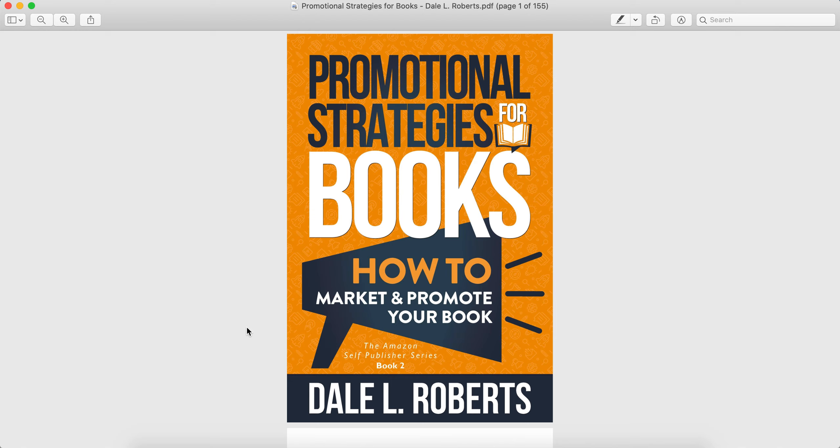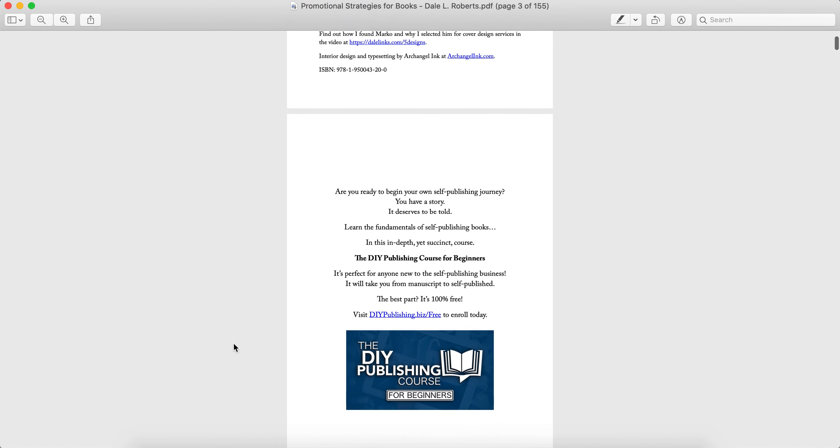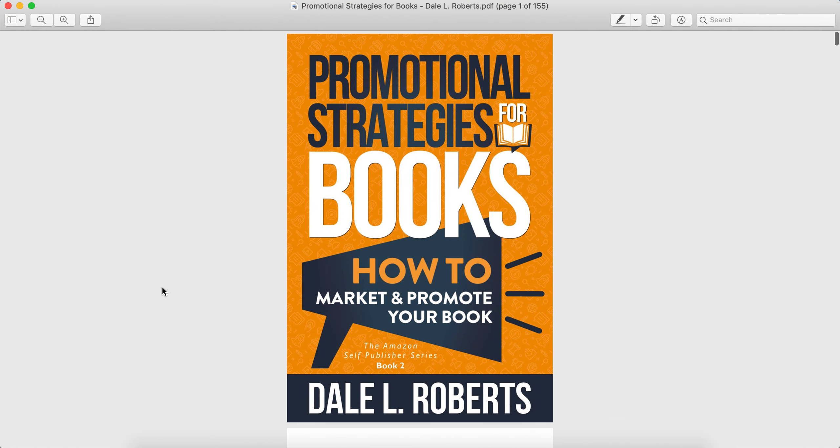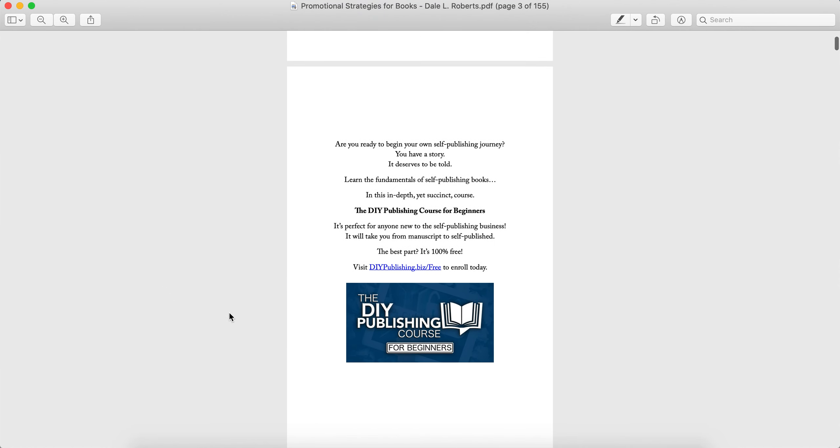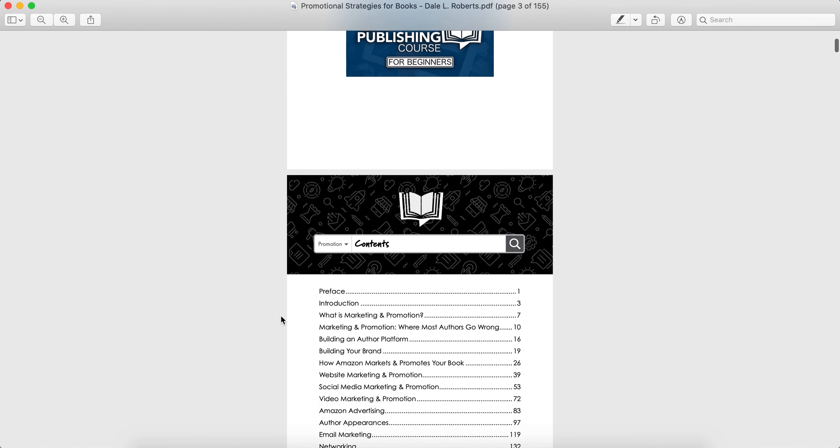And Dale really dives into quite a lot of detail. First off, it's a great cover — a very sharp, awesome looking cover. Before you scroll too fast through the book, he actually has a DIY self-publishing course for beginners and it's free. Feel free to check that out at DIYpublishing.biz/free.